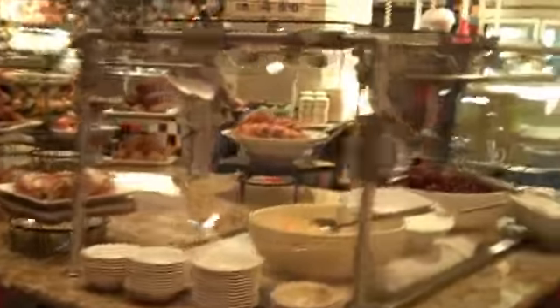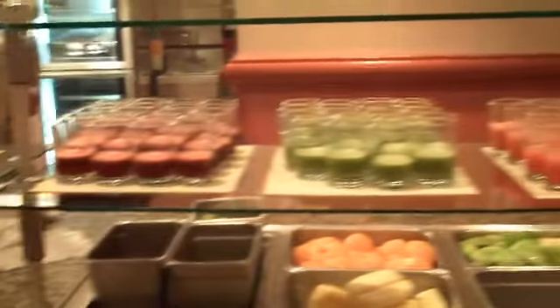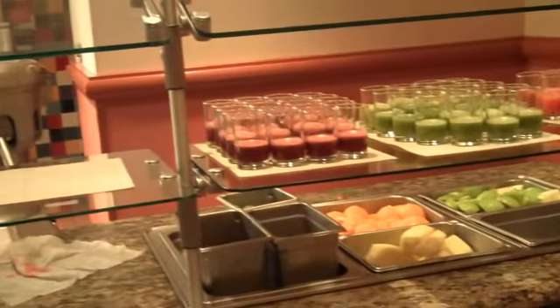It has food made to order. You can see the tables — very nice. They have some delicious pastries and fresh fruit. One of the unique things about this restaurant is the juice extractor bar, where they have three different kinds of juices and antioxidants. They'll make whatever you want fresh, which is really nice.